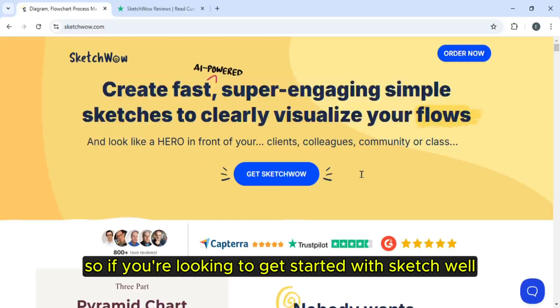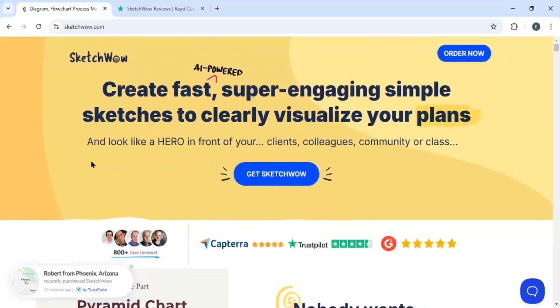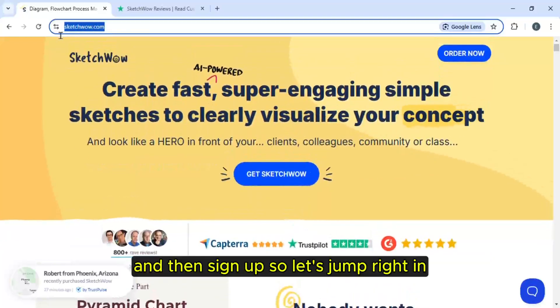If you're looking to get started with Sketch Wow, you can go to Google, search for Sketch Wow, and then sign up. So let's jump right in.